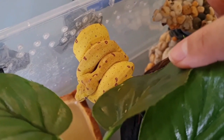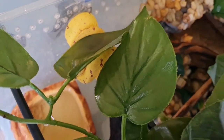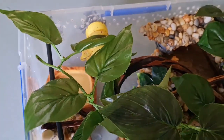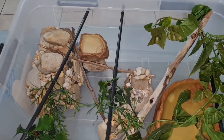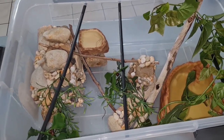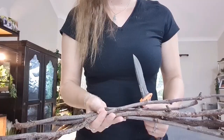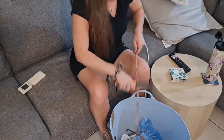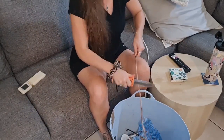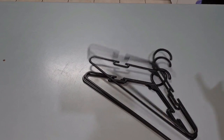There are lots of perches at different textures and heights, plant coverage to make Squiggle feel secure, and different sized water dishes at different levels to encourage drinking. We're going to show how we made this tub setup. We collect branches from the bush, scrape all the bark off with a knife, sand it down, then soak it in dish soap and bleach for a couple of days, rinse thoroughly, and dry in the sun.